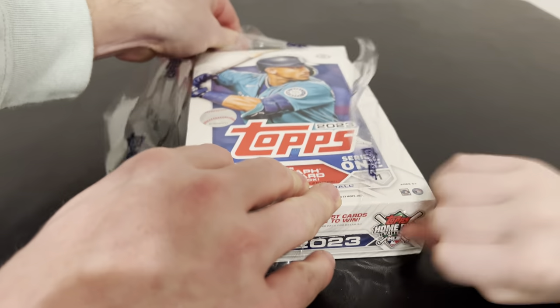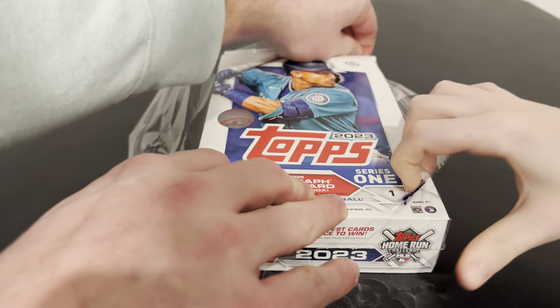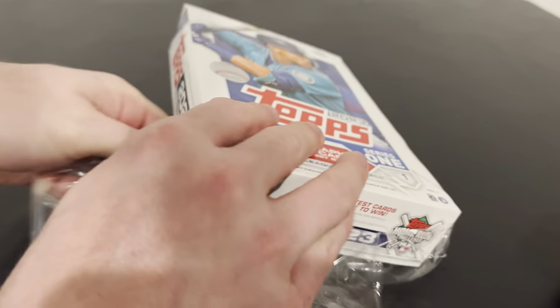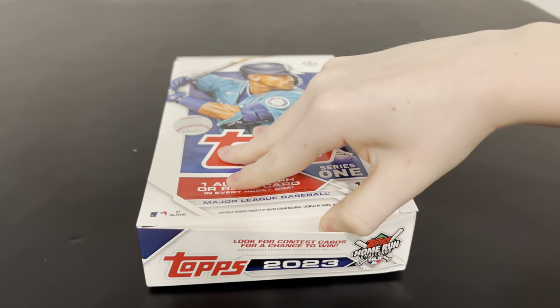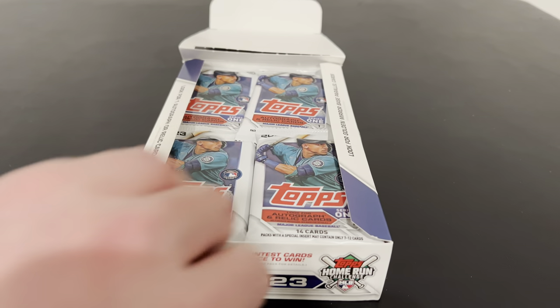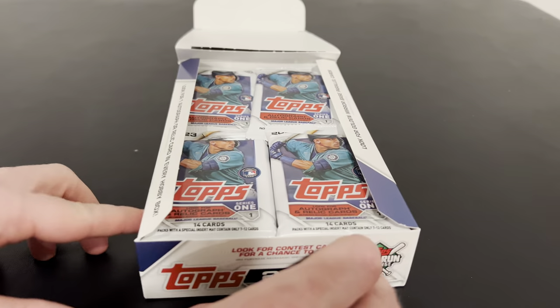You're gonna get an autograph or a relic, so we did get an auto. And I think more autos have been coming out of hobby this year than years past - usually it was like you're almost guaranteed to get one of those major material hits. I forgot we got a silver pack out of there too, so I'll be taking that one. Hobby boxes have been awesome.